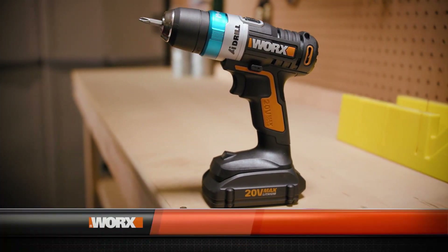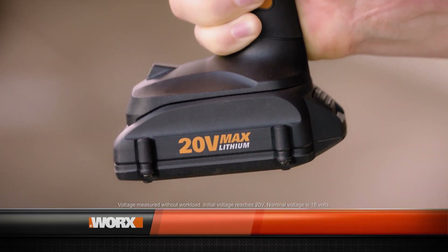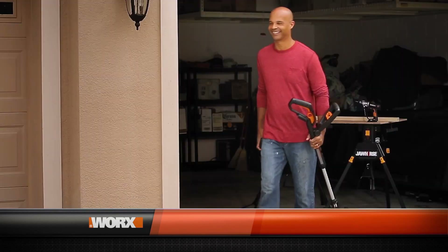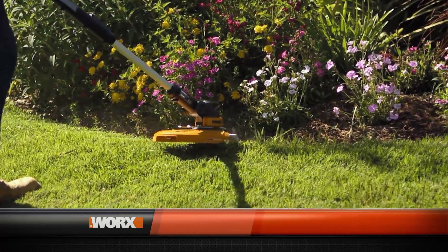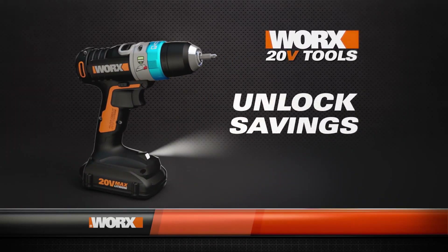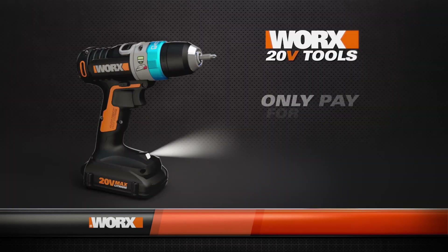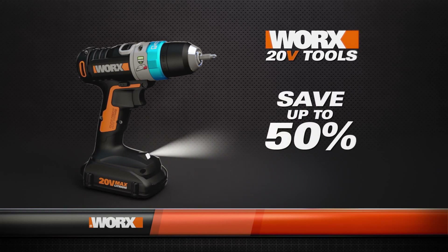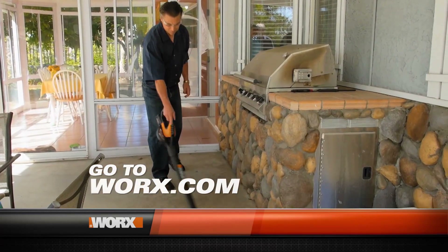The AI drill comes with a 20-volt PowerShare battery that's interchangeable with all other Works 20-volt cordless tools. With the PowerShare system you never run out of power. Plus, when you use the same battery to power other Works tools you unlock big savings — simply go to works.com to order PowerShare tools without batteries, saving you up to 50% on some of the most innovative tools ever.